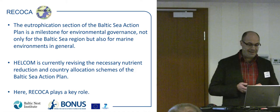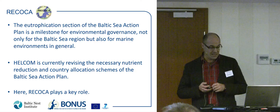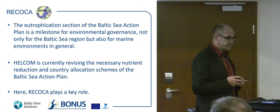HELCOM is currently revising the necessary nutrient reduction and country allocation schemes of the Baltic Sea Action Plan, which is highly political — we will discuss that later on. HELCOM needs tools, and we try to provide HELCOM with these tools.